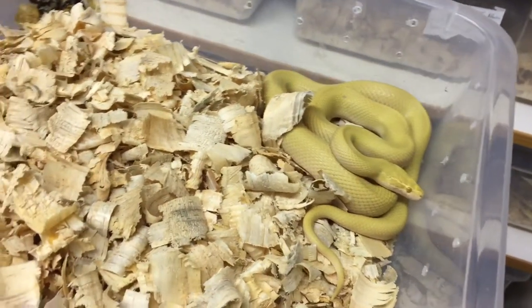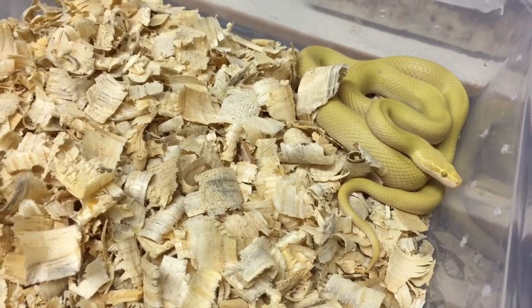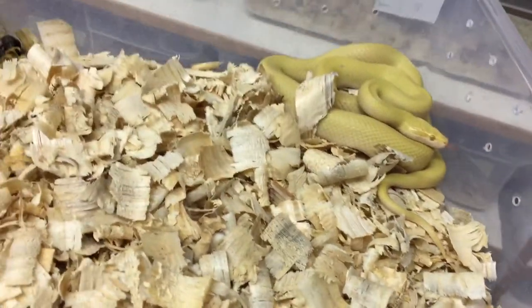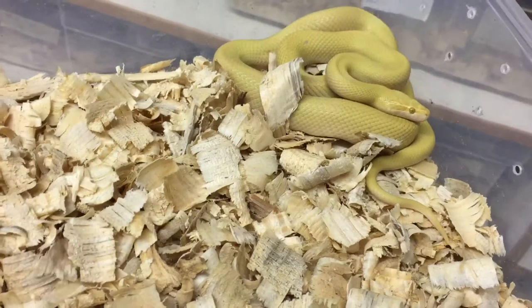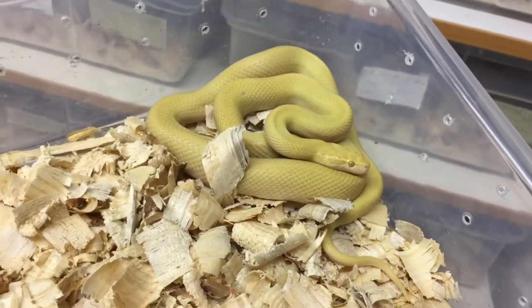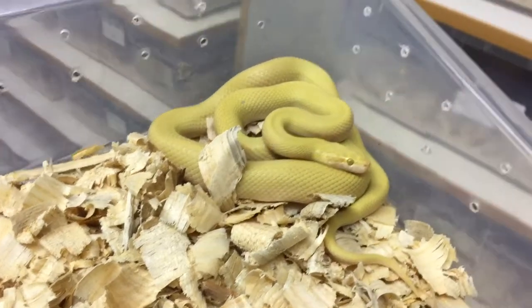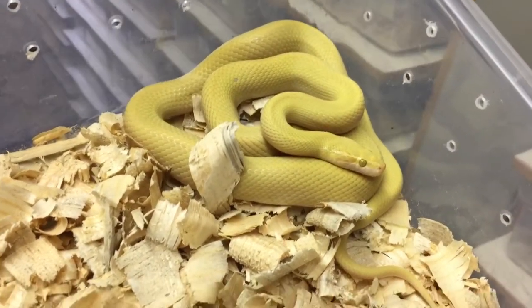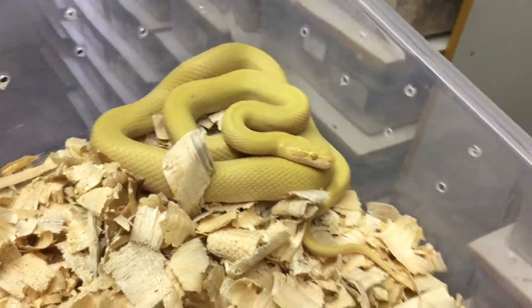I just thought I'd show you guys this quick video of one of our butter house snakes. We've been selectively breeding these for yellows and oranges, and this is a result of selective breeding for yellow. I don't know if this video does it much justice, but she is so yellow. We're hoping to keep working with this line and keep improving it.